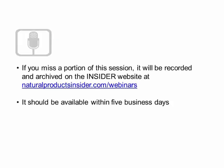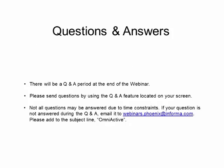If you'd like to revisit this webinar, you can see it on Insider's site at naturalproductsinsider.com/webinars in five business days. We will be fielding audience questions for our speakers, so please submit your questions using the function on your screen, and I will pose those to our speakers after the presentation. If your question was not addressed, you can email them to webinars.phoenix@informa.com, and we'll be sending those to the speakers who can connect with you directly.